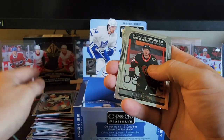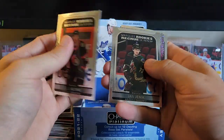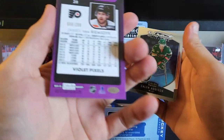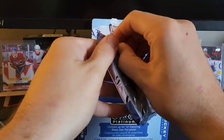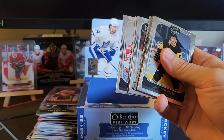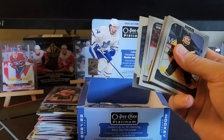We got Olli Juolevi — I thought that was a short print maybe — Yannick Sproul, Ranta. We got a JVR violet pixel, numbered to 299. We got Zach Hyman, we got Marner, Ned Jelovic.